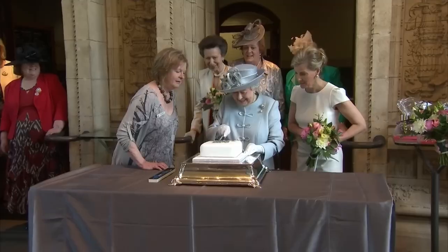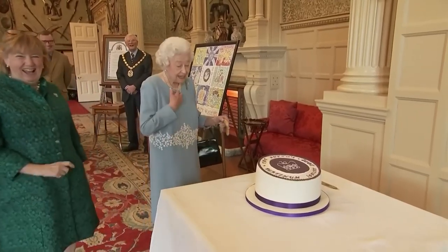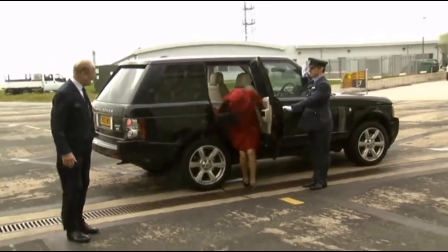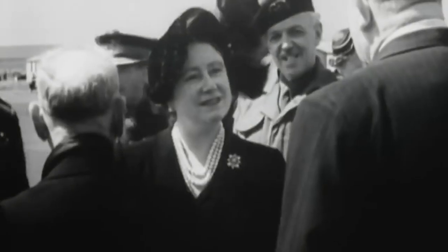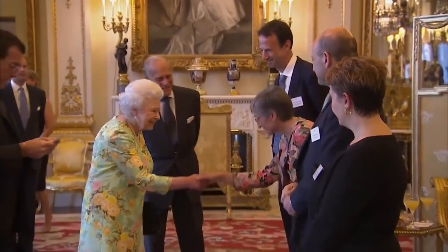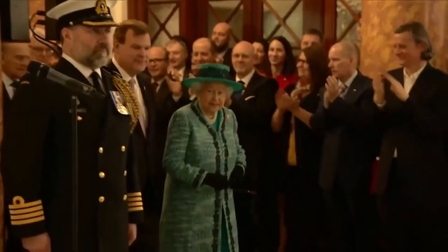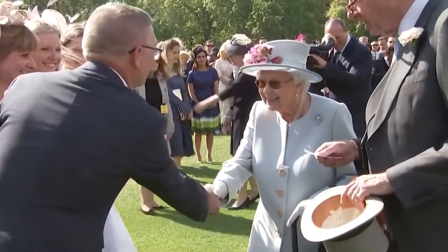Queen Elizabeth loved expensive purses and had always been a devoted supporter of the luxurious brand Launer. This is presumably because her mother gave the then-princess her very first Launer bag in the 1950s, and she has been completely obsessed with the brand ever since. Gerald Bodmer, the CEO of Launer London, was quoted saying that Queen Elizabeth owned 200 handbags made by them. She also used them to communicate with her assistants — reportedly switching her purse from her left arm to her right arm to signal that she would like to exit a conversation.